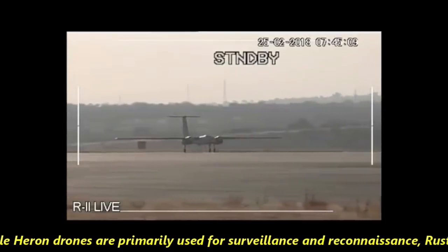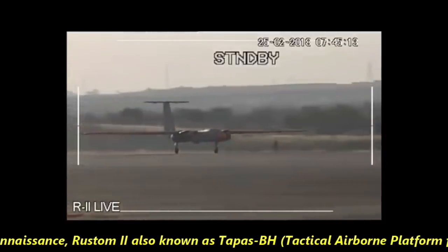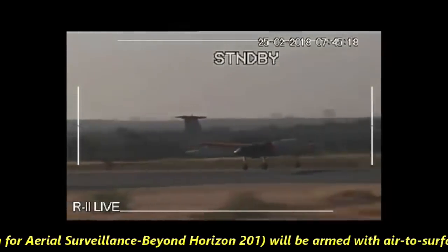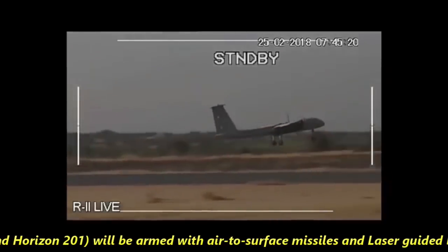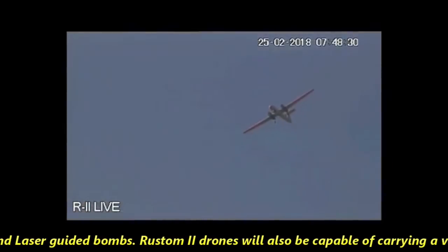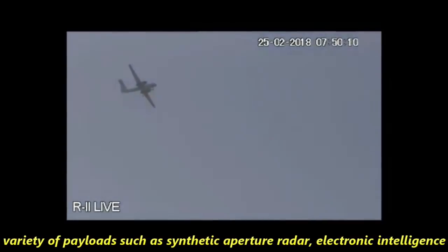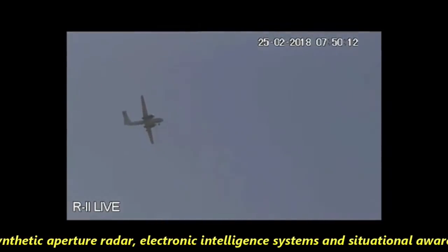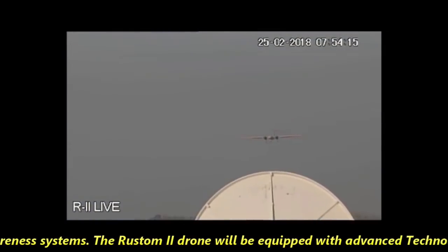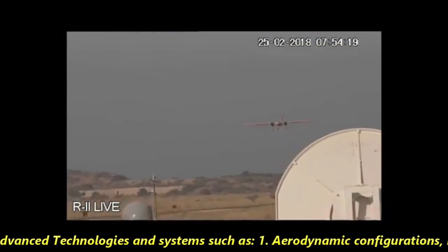Rustam II, also known as TAPAS BH or Tactical Airborne Platform for Aerial Surveillance Beyond Horizon 201, will be armed with air-to-surface missiles and laser-guided bombs. Rustam II drones will also be capable of carrying a variety of payloads such as synthetic aperture radar, electronic intelligence systems, and situational awareness systems.